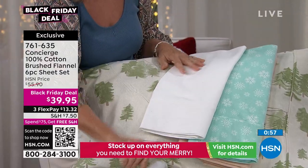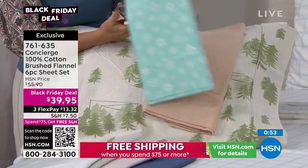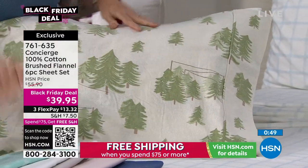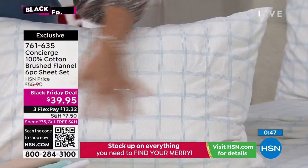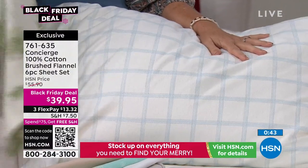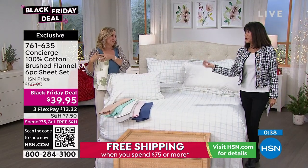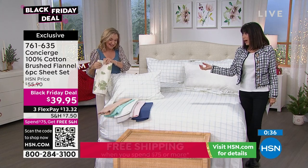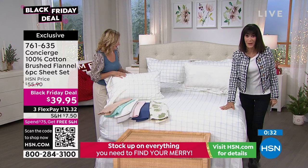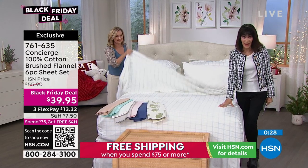There are the trees — we love the trees. And the window pane — it's like something out of one of my favorite designer catalogs. You couldn't even get a pillowcase for this at retail. You can buy two pillowcases for $24 — or quite a bit more. Item number 761-635, $39.95. Enjoy that opportunity — take advantage of FlexPay, which is available on absolutely everything on air.